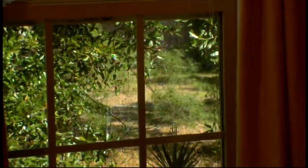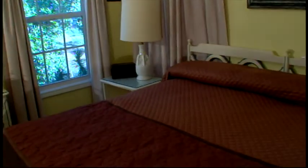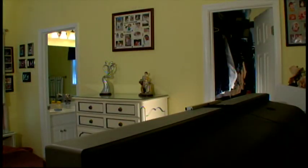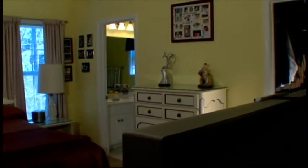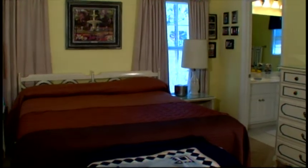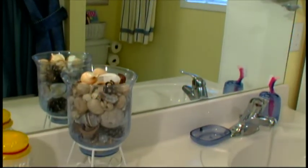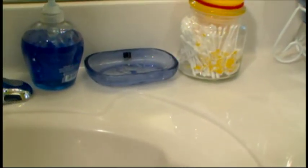Large windows in the master suite surround you with peaceful views of swaying pines and the abundant nature of the tidal creek. The master bedroom suite features a large walk-in closet and connects to the well-lit private bath with a large makeup mirror, twin vanities, and ceramic floor tiles.